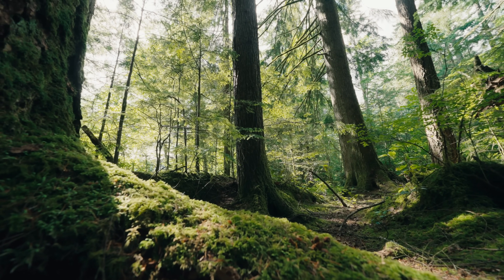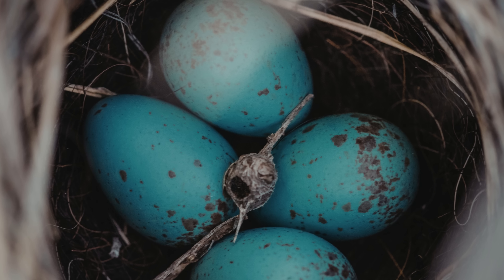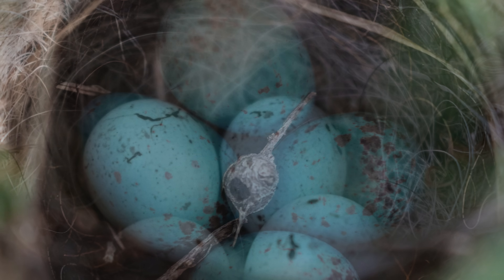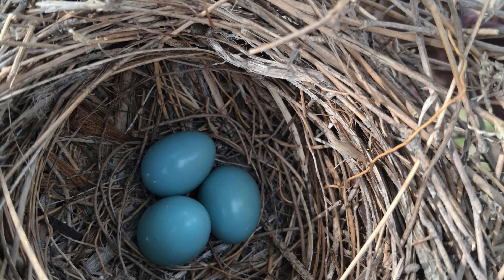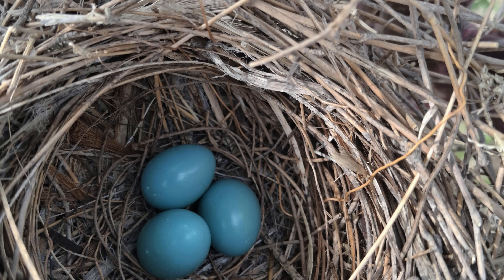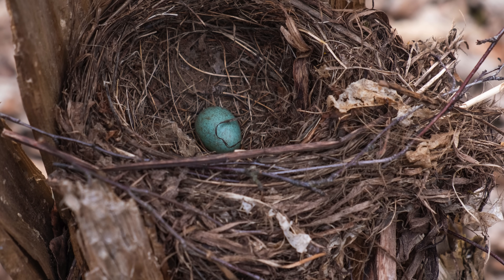Across forests, gardens, wetlands, and even city rooftops, some birds lay eggs in stunning shades of blue, ranging from pale sky tones to deep turquoise. These colors aren't just beautiful — they tell stories of evolution, survival, and chemistry happening quietly inside a nest.